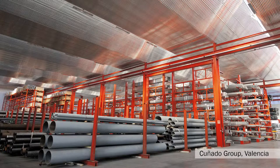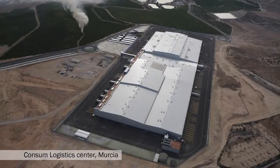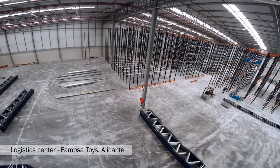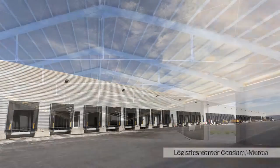LIMSA carries out the calculation, design, production and assembly of metal structures, working closely together with its clients, thanks to a large team of highly qualified professionals to visualize more ambitious projects such as the construction of individual plants, shopping centers, bridges and unique building developments.